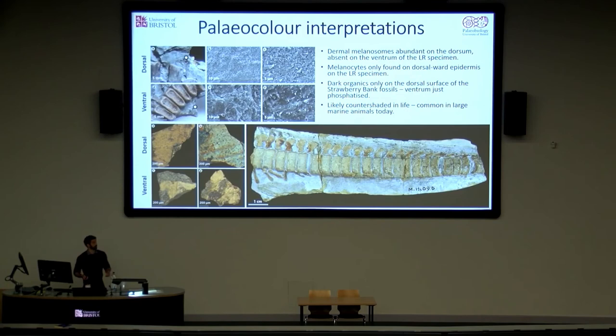We looked at the distribution of organic tissues in the integument with an eye towards palaeocolour. We found that both the melanocytes and the dermal melanosomes were only found on either the dorsum of the animal or dorsally on the flank. Any soft tissues from the ventrum were just phosphatised, suggesting that the specimens had a countershading pattern — a dark back and a light belly — which is one of the most common colour patterns seen in large marine animals today. This interpretation was also echoed in that recent paper.